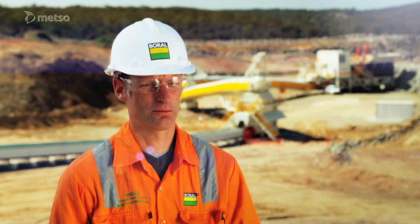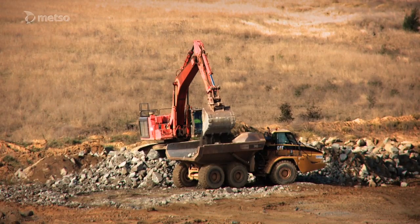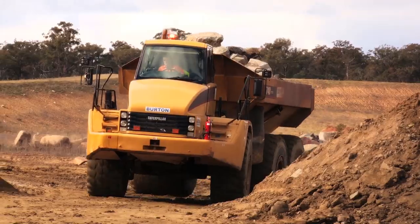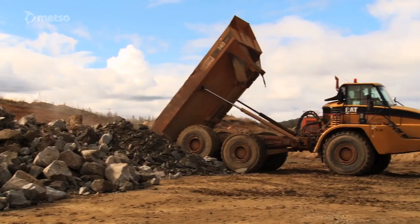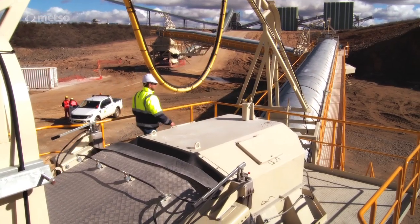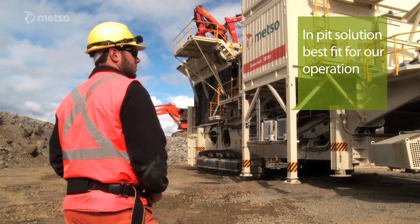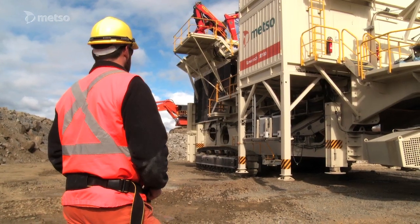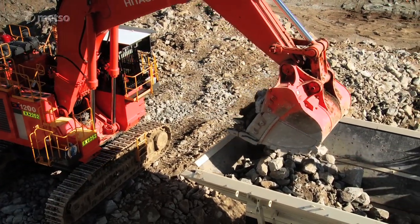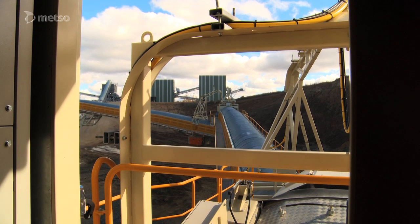A traditional quarry would normally have a fleet of large dump trucks running to a fixed primary crusher, whereas the LT-160 being on tracks eliminates the need for all those dump trucks and the operators. We discovered that the in-pit solution was the best fit for our operation for a number of reasons. That included safety, efficiency, cost, as well as environmental solutions, so it met a whole range of our needs.